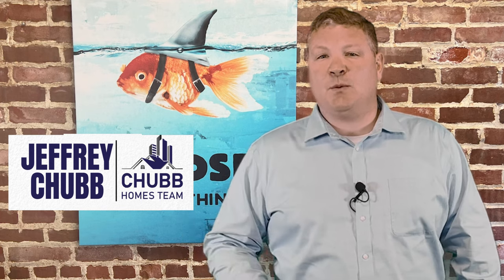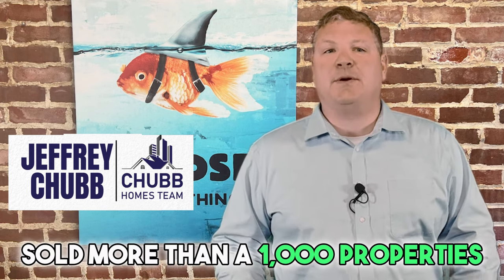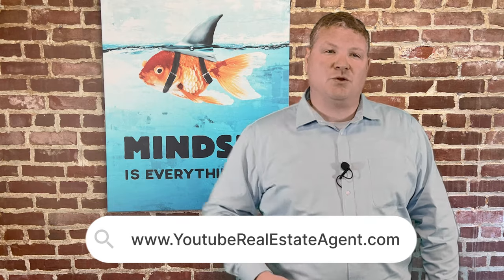My name is Jeff Chubb, and I'm a recovering investment banker turned real estate agent that has sold more than 1,000 properties. We get calls, texts, and emails from folks just like you who are looking to sell a property, and I absolutely love it. So whether you're looking to sell a property in the next 9 or 90 days, it doesn't matter. Give us a call, shoot us an email, or stop by youtuberealestateagent.com and fill in your information, and then we'll reach out to you.